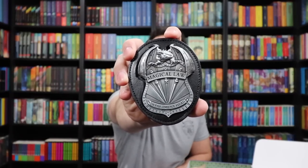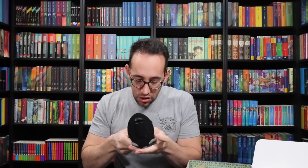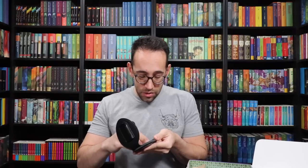Holy cow — this thing's heavy. It's a magical law enforcement badge. Department head. Magical law. It has three wands and a dragon at the top. Solid metal — it's not a little plastic thing. And then this is on faux leather with a hook to put it on your pocket or around your belt. You can open this up and take the badge off the little holster and attach it to your shirt or something. This is so well done. This deserves a holy moly cannoli. This feels like something you would receive if you were part of the magical law enforcement department.